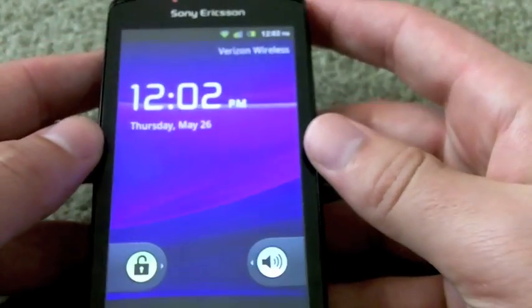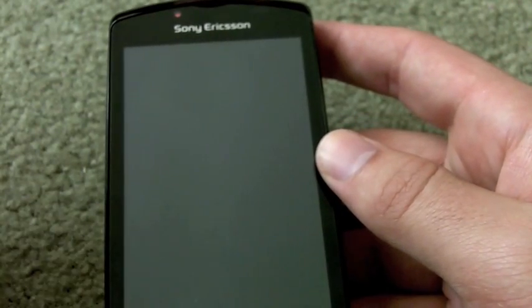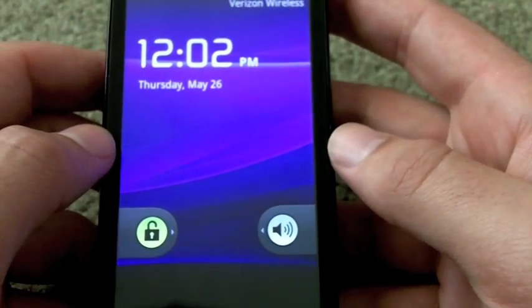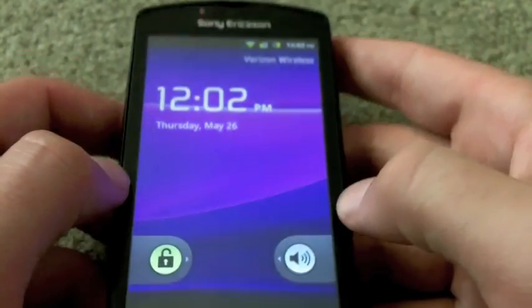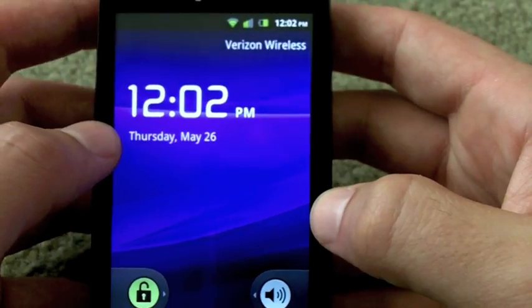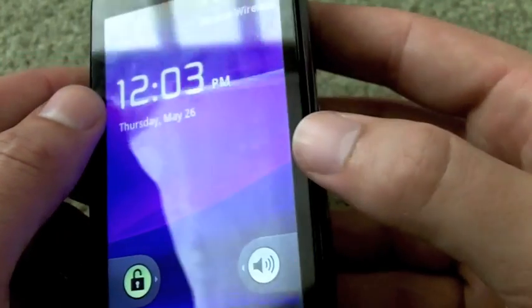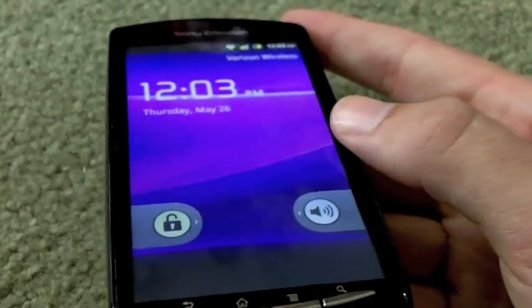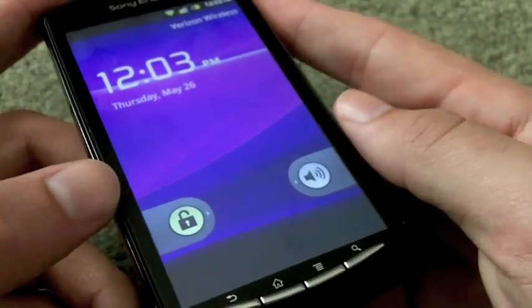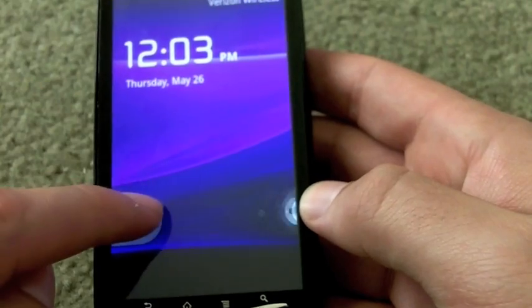On the front there's a 4-inch display with an 854 by 480 FWVGA resolution. Inside there's a 1 GHz Snapdragon processor with an Adreno 205 GPU. Granted, it's not the fastest processor — we're starting to see dual-cores this spring and summer — so it's an odd choice, especially for a gaming phone heavy on graphics and processing. That said, it's held up quite well in the games I've played so far.